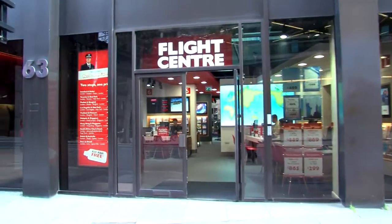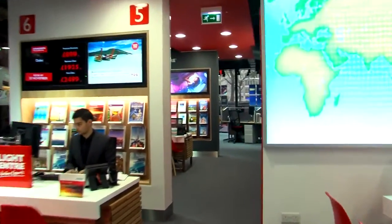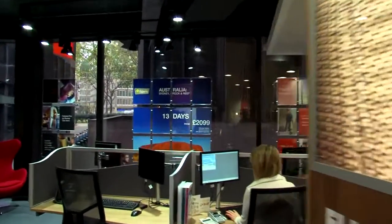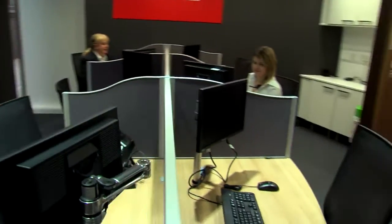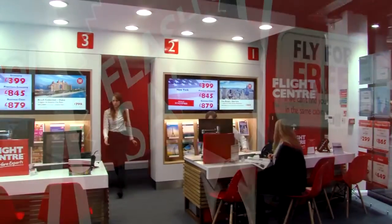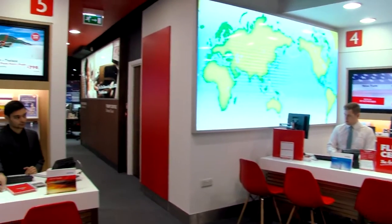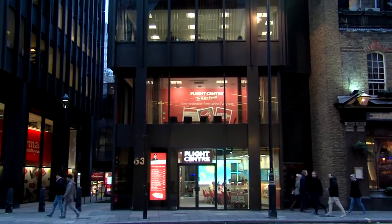Over the next three years it's an ambitious program — we intend not only to get to 18 hyper stores but to refurb all of our current existing properties, which is a massive undertaking. There's a huge amount of investment going into this. Each one of these hyper stores costs on average about half a million pounds to build but they have a 10-year lifespan. We will refurb them after five years to keep them looking sharp. You'll see our brand grow, you'll see Flight Centre on more high streets and in more locations where we can stand up and be really proud of our brand and the places we ask our consultants to work.